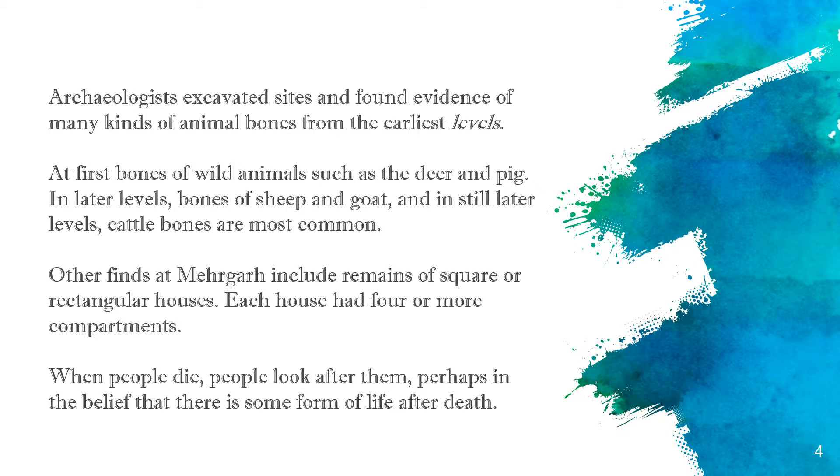Let's talk about upper layers and lower layers. We know that people waste materials and rebuild over time, creating layers. The bottom layer is the earliest. In the lower layers, we find bones of deer and pig.